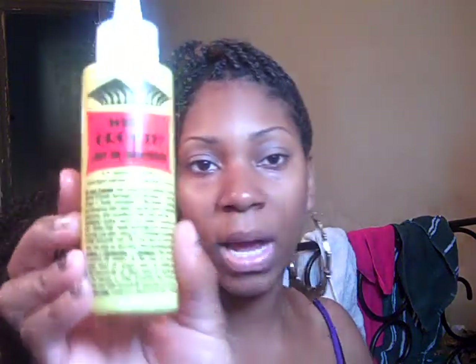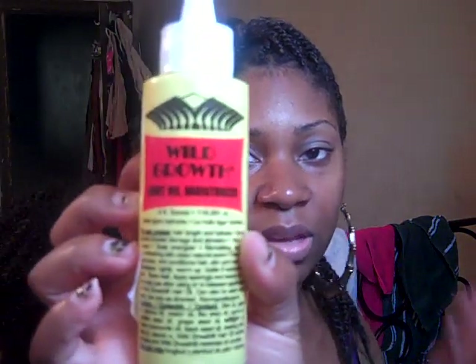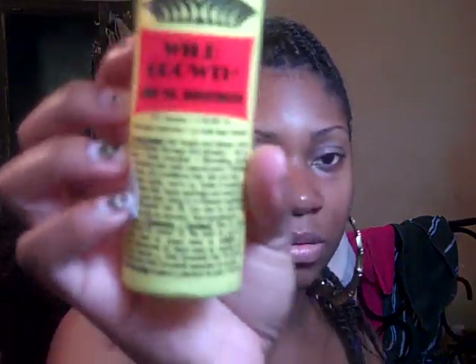I also went to Sally's and picked up the Wild Growth Light Oil Moisturizer. Supposedly it helps promote hair growth. There are a lot of products that claim to help aid in hair growth and I don't know if any of them actually do anything. But just using it makes you feel good. I use this often — every time I wash my hair, after washing and conditioning, I put this all through my hair. Maybe it's a mental thing, I'm telling myself it works when I really don't know if it does. But whatever.